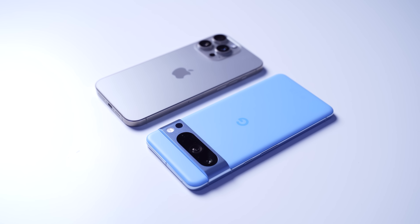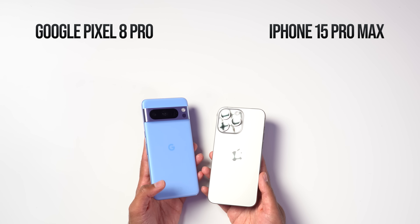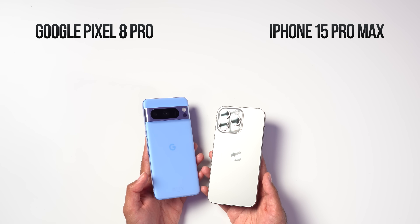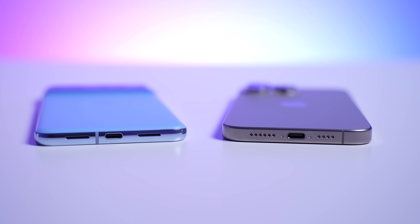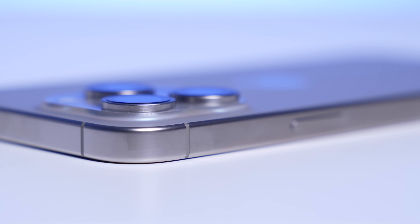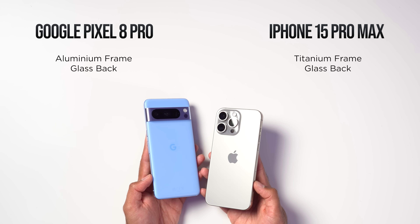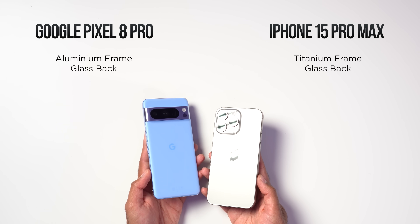Which design you prefer will come down to personal preference. Both devices are very premium — we've got Gorilla Glass Victus 2 on the Pixel and ceramic shields on the iPhone. The Pixel has a polished aluminum frame, but the iPhone has a more premium grade five titanium frame. This is the first time we've had titanium on an iPhone, and I do prefer the brushed matte finish on that titanium frame compared to the glossy frame on the Pixel.